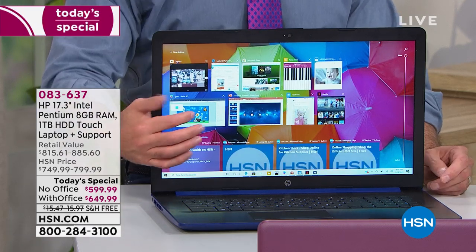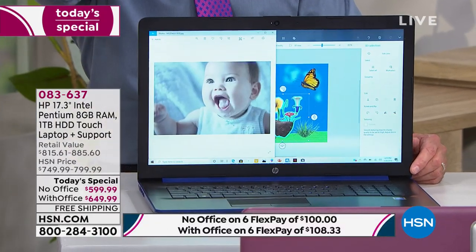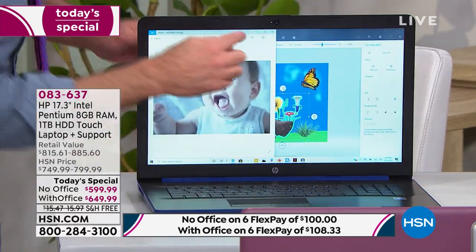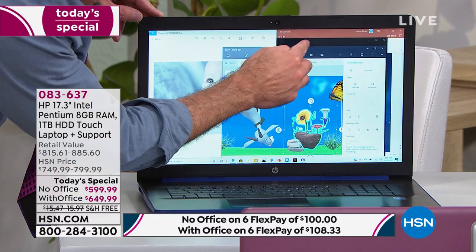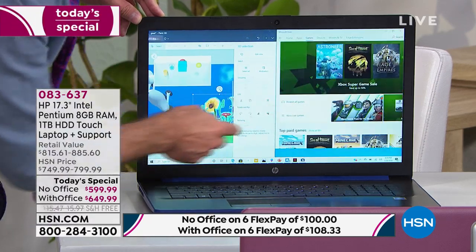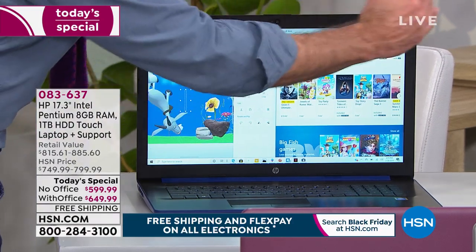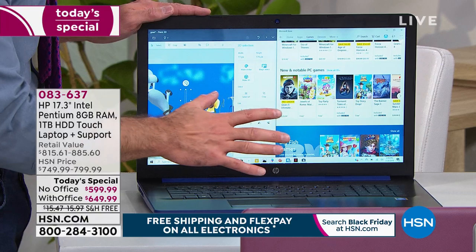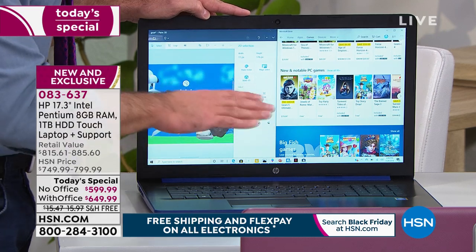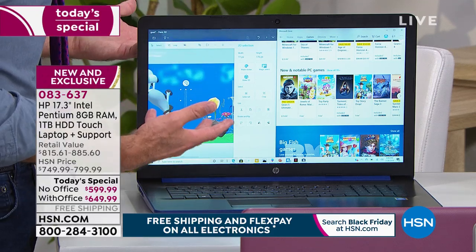The top-selling computer in America is a 15-inch, but what the HSN customer really likes is having a bigger computer — frankly it's better because you can do more. You can have several screens open at one time, several apps open at one time, and it's big enough to see both sides at once. This is the biggest size — the final 17-inch Today's Special of the year. We know it already in July. The best day of the year to buy a computer from us is when it's a Today's Special.